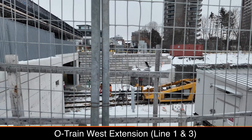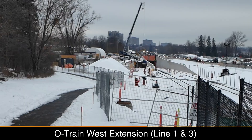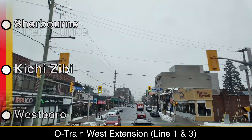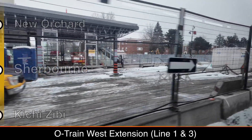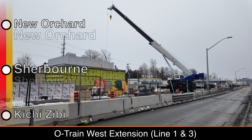Just past the station, the tunnel portal can also be seen, which will bring trains into the tunnel underneath Richmond Avenue, an area with lots of high-density housing and shops. Sherbourne is the first station under Richmond, and although this section is tunneled, both Sherbourne and New Orchard will be open trench stations. Glass and other paneling works has started to take place at both Sherbourne and New Orchard stations.